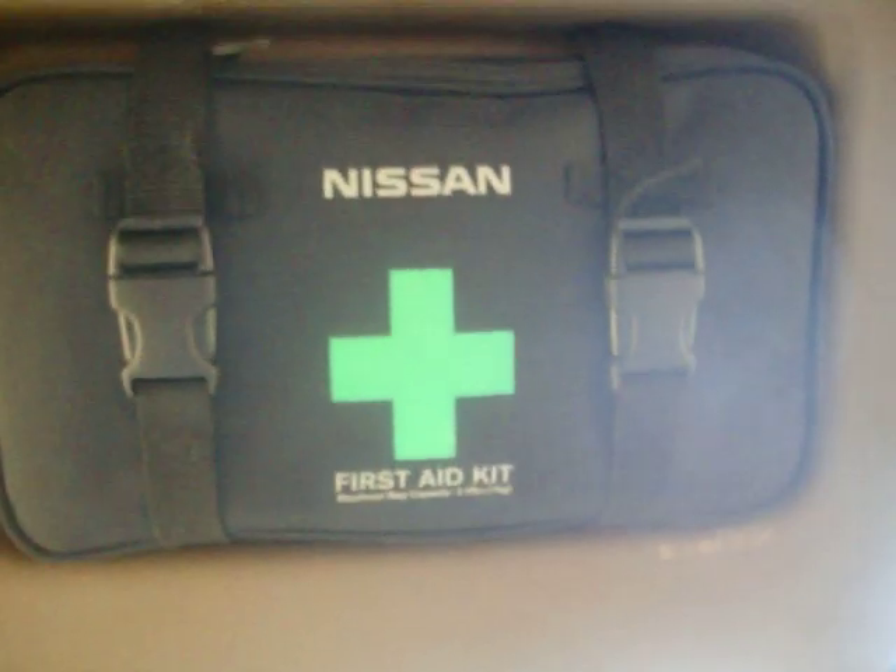Emma's showing you the first aid kit. Hopefully you'll never need it, and you never have — but it's nice to know it's there.